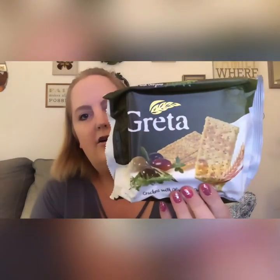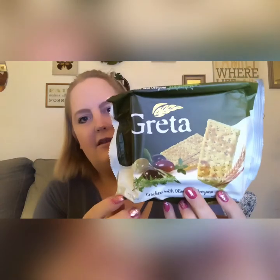I've looked at these the last couple times I've been in Dollar Tree and haven't picked them up, but since I just got some dips from the Grocery Outlet I thought I would grab these Greta crackers. They looked really good, kind of high-end, and they're crackers with olive and oregano.